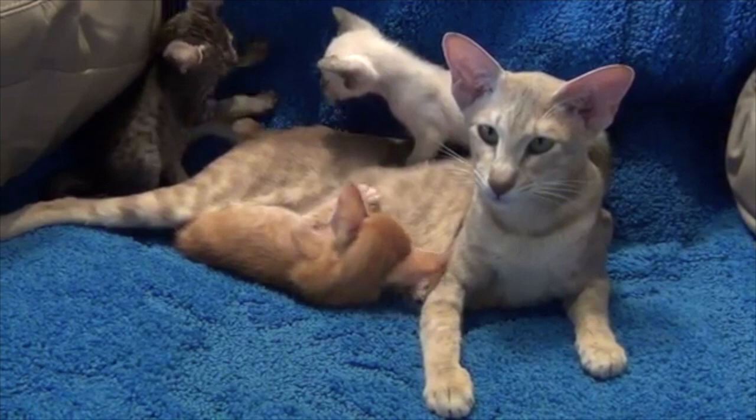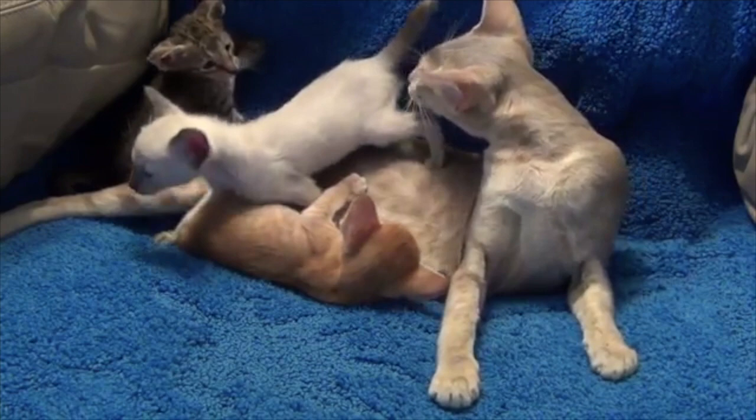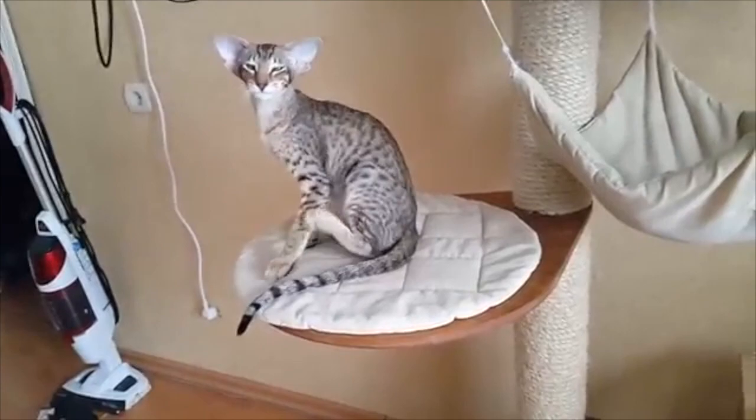Are Oriental Shorthair cats expensive? The cost varies by breeder, but North American buyers should expect to pay between six hundred and one thousand dollars. Excellent pedigree Oriental Shorthairs from well-known breeders with outstanding appearance cost from one thousand five hundred to three thousand dollars.